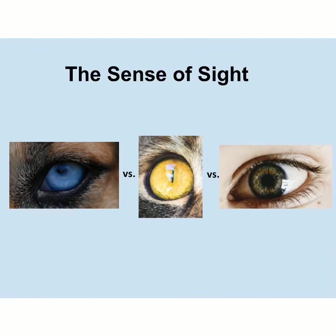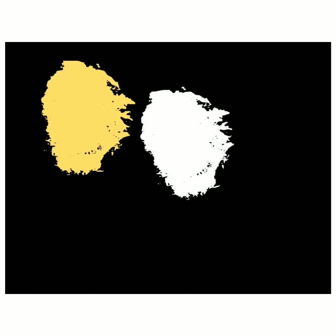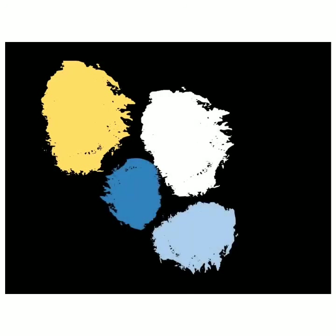Now let's look at the sense of sight. First, let's talk about the ability to see color — here, we humans win. Both dogs and cats are colorblind when it comes to red and green. While humans see red and green, dogs and cats are only able to see yellowish colors, white, and various blues.